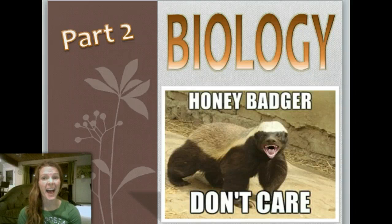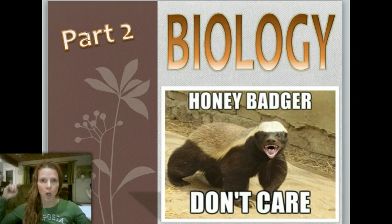Deja vu, right? You just saw this same lovely screen in Part 1, but now it's Part 2. So we're going to finish up with Kingdom Animalia. We are almost done. Hang with me.